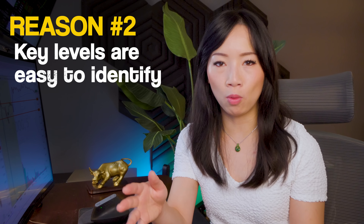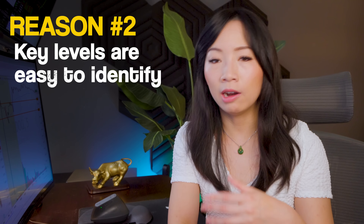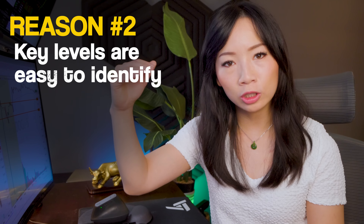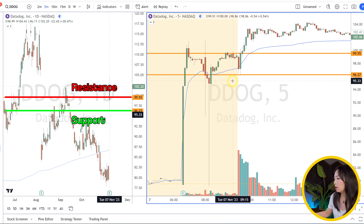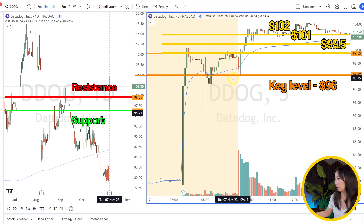The next reason this is beginner-friendly is that the technical support and resistance levels on the daily charts are very likely to form and very easy to plan out. If you just use a daily chart on this example, you can see all the potential support and resistance, and you can use your intraday chart to reaffirm your thesis. It's simple — not easy, but simple — to plan your entries, risk/reward, and upside price target.